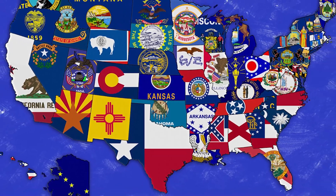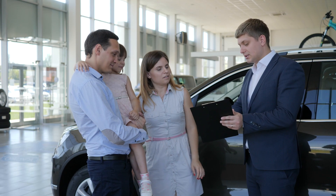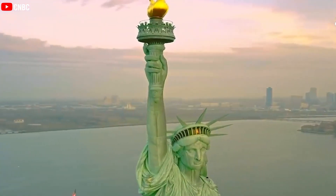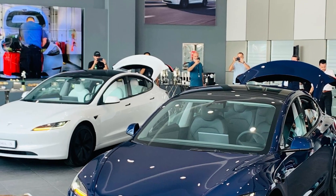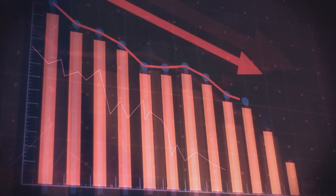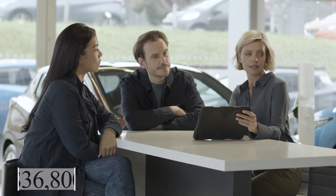Furthermore, depending on the state you're in, consumers may be eligible for additional incentives from the state government. For example, in New York, when buying a new generation green vehicle like the Tesla Model 3, you may receive a $2,000 rebate from the state government. As a result, the upfront cost for the car could be reduced to just $36,800.